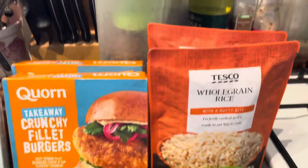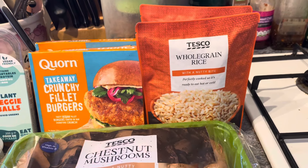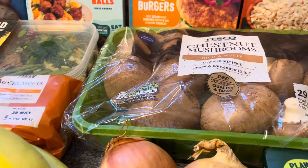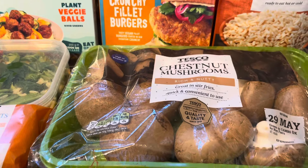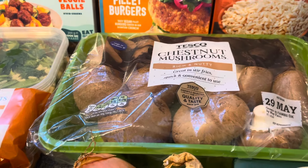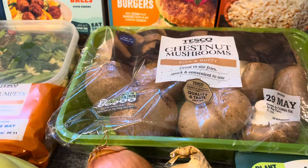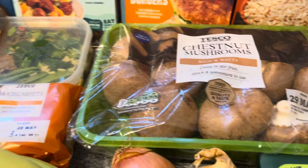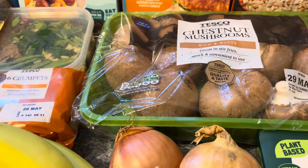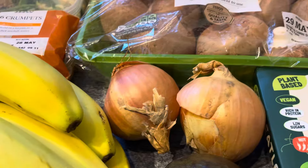I've got two packets of microwave whole grain rice - quick, easy and convenient - 65p a packet. I've got a big tub of chestnut mushrooms. I always have mushrooms - they're good for vitamin D, and apparently even if you leave them on the windowsill in direct sunlight it increases the vitamin D. I never knew that until a few weeks ago. £2.20.